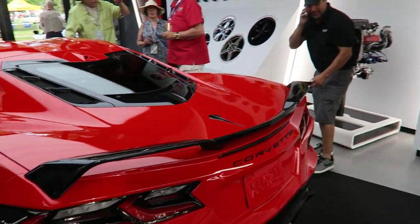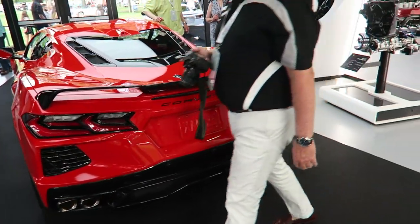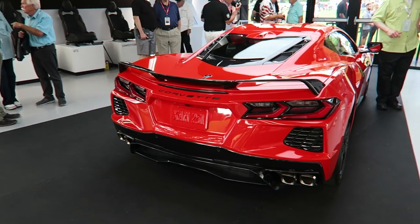Around the back, this is where there's a little more controversy. A lot of people did not like the styling of the rear end — they were saying it's too Camaro-looking. But that's what a family design language is called. The Corvette and the Camaro have to look somewhat similar; they're both Chevy sports cars.